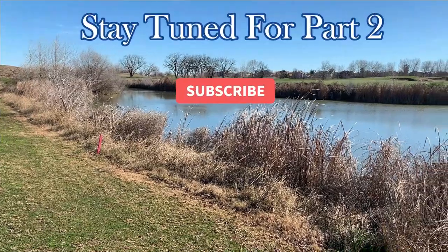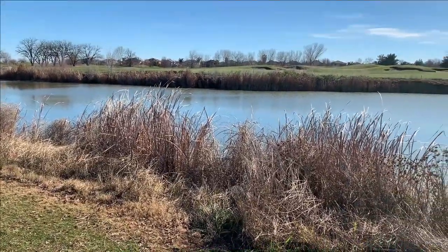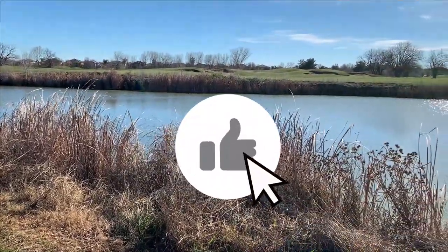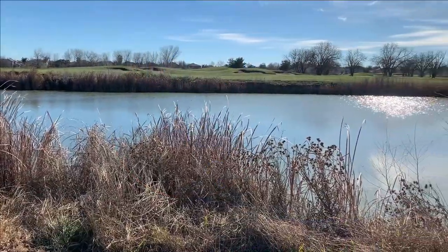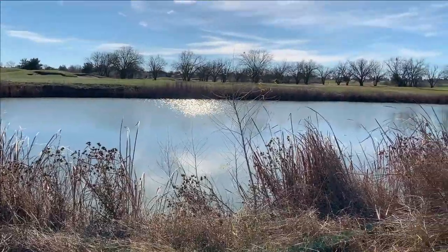That's going to do it for part 1 at Wild Horse. Make sure you stay tuned for the second part. Thanks for watching guys. Please remember if you like this video, hit that like button, hit that subscribe button if you haven't already, and leave me some comments. We'll see you guys next time.